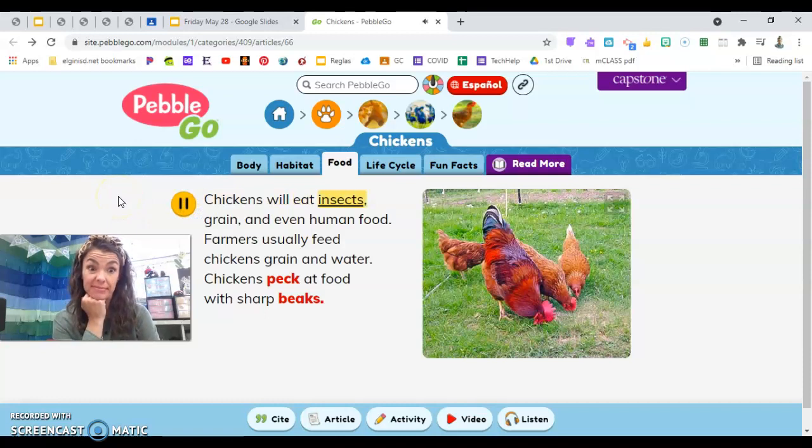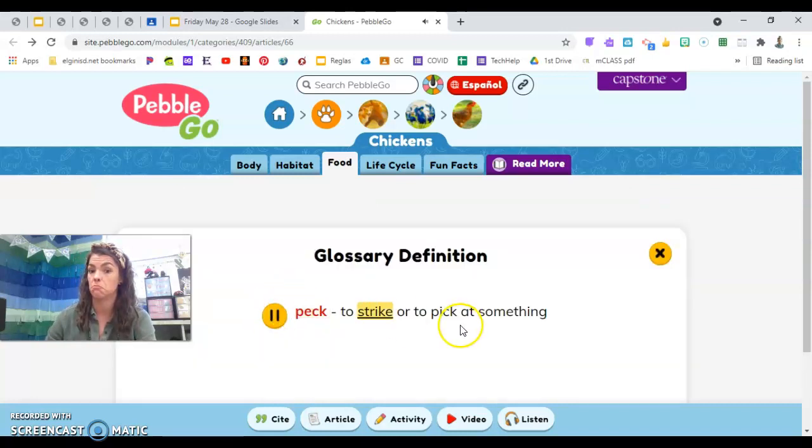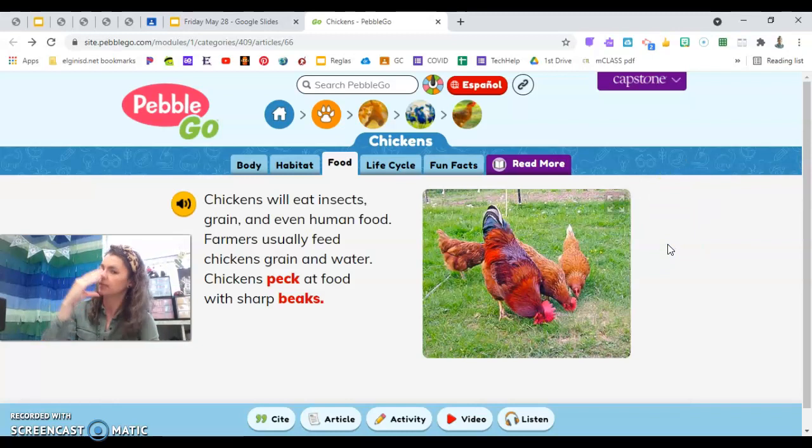Chickens will eat insects, grain, and even human food. Farmers usually feed chickens grain and water. Chickens peck at food with sharp beaks. Three things chickens eat: one, insects; two, grain; and even human food. It's important that they get their food so they can make their eggs. Chickens peck their food — peck means to strike or pick at something. They use their hard, pointed beak to peck. Pretend you're a bird: peck, peck, peck. Do you wish you had a beak to peck things?